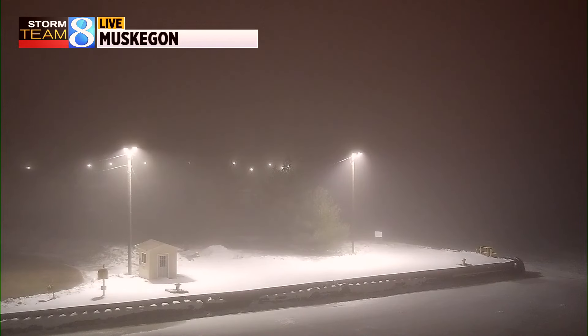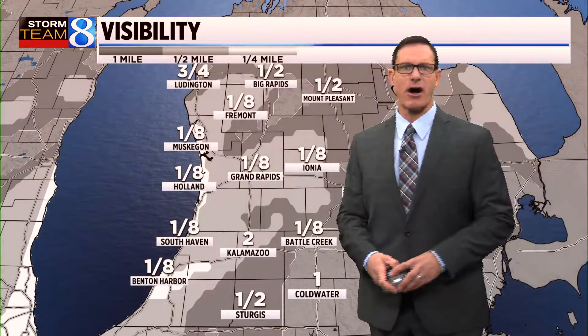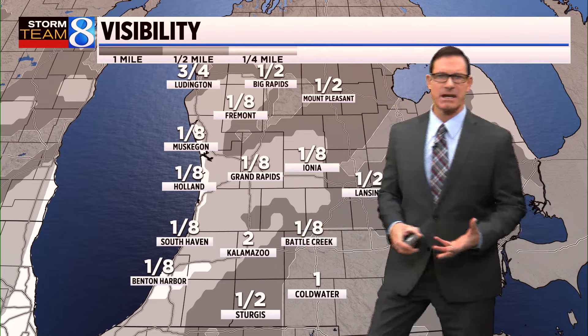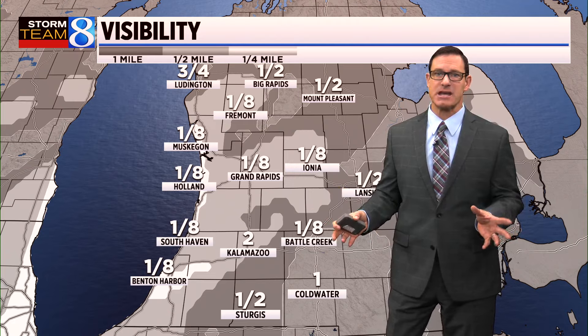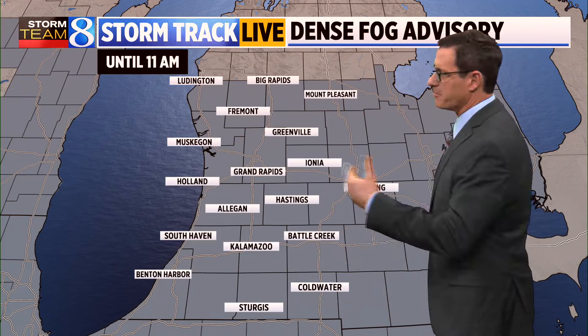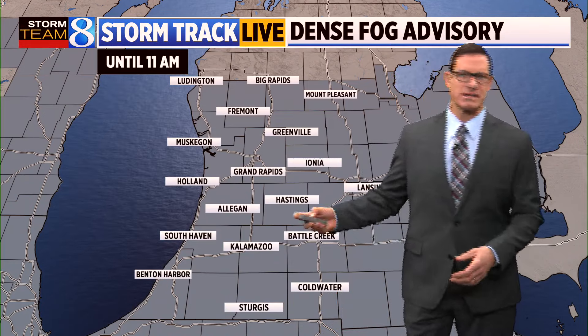We're going to continue melting that snowpack, especially with some heavy, moderate rain heading our way forward tonight. Today will be dry, but we have to deal with this fog. Visibility is different in many locations, but it's quite widespread at an eighth of a mile, pretty consistent there. Two-mile visibility is the best so far, in the metropolitan areas down around Kalamazoo. Because of the widespread fog, we have a dense fog advisory until 11 o'clock, and just like yesterday, we ought to see the fog and visibility improve.